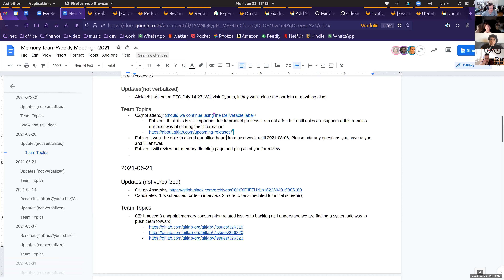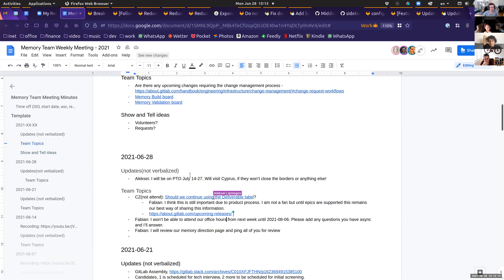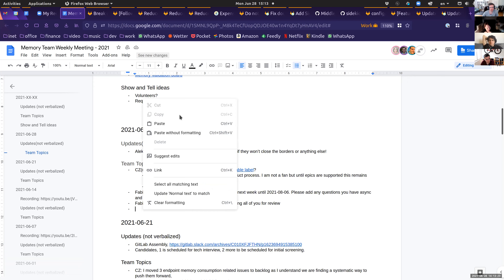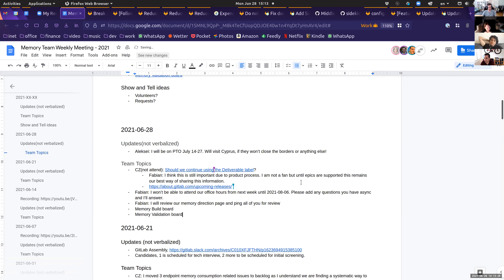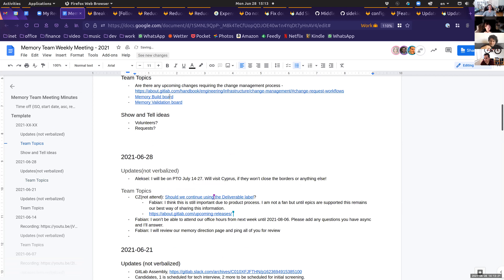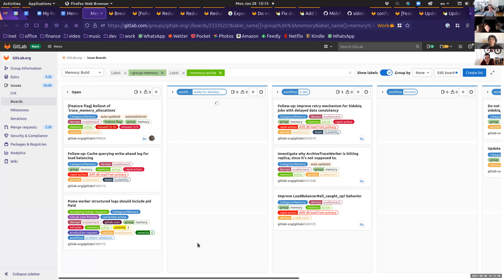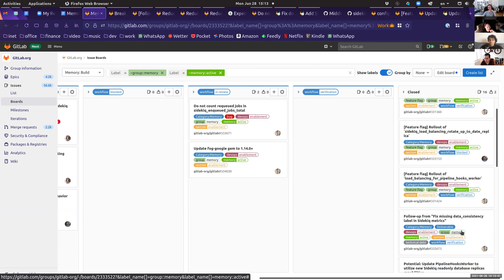Unless there's anything else, should we go to the board? When do we go through the validation board? We haven't done it much lately. It's mostly something that happens when the PM has a lot of time, which isn't the case right now but hopefully will be soon. One attendee had to leave due to a double-booking.